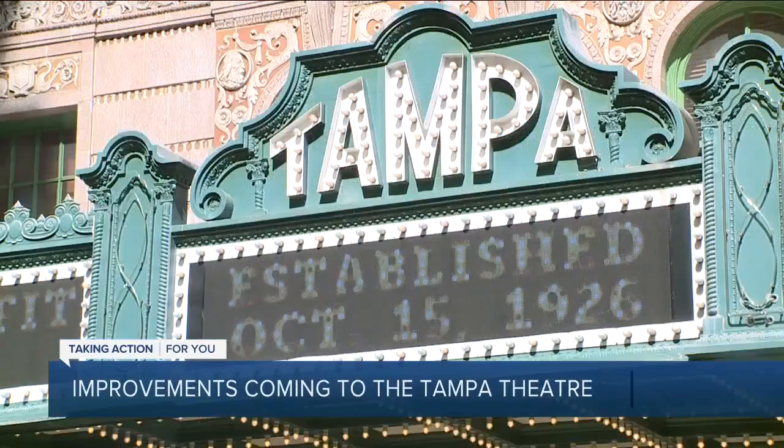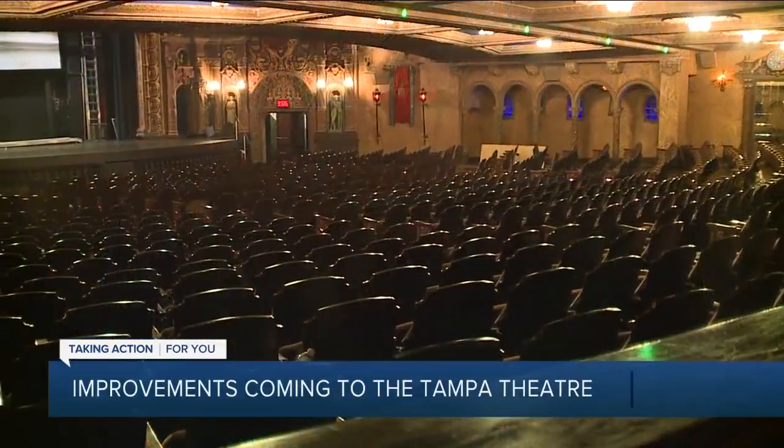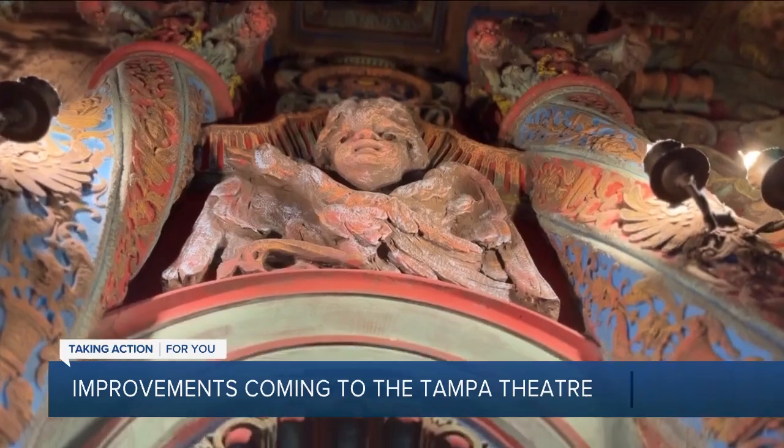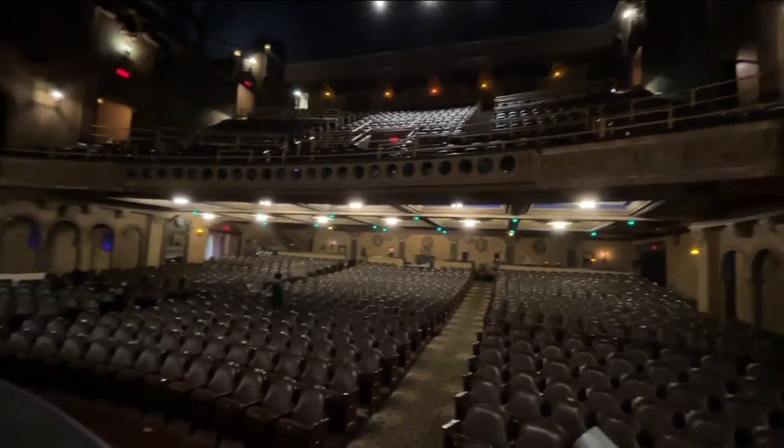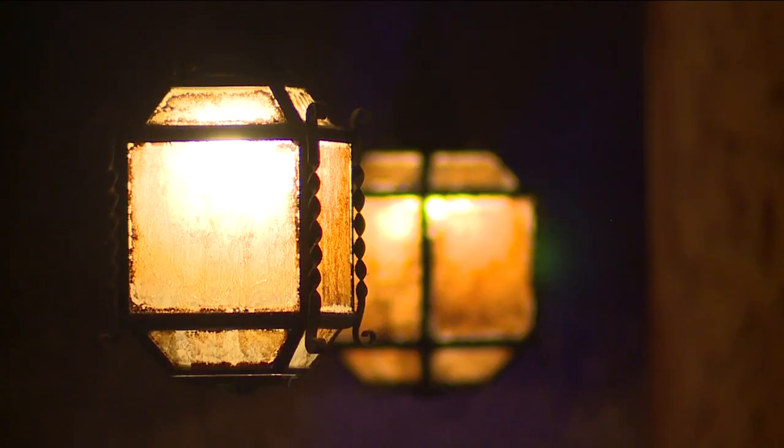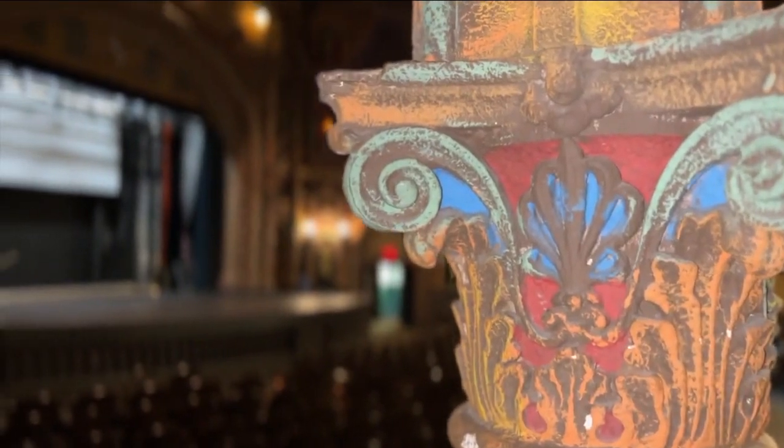It's one of Tampa's jewels. I can guarantee anybody that walks into this building, there's always a reaction. Because Tampa Theater is one of the world's best movie theaters. Nobody walks into Tampa Theater and kind of shrugs. It's also a time machine to 1926 when it was built.